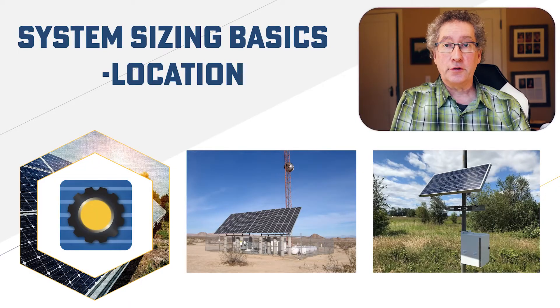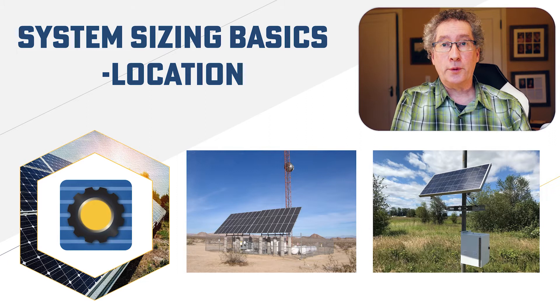Whether it's a huge power system with many solar panels or a single module system, we need to start with two pieces of information: location and load. In this video, we're going to discuss the importance of location, the information we need, and why we need it.